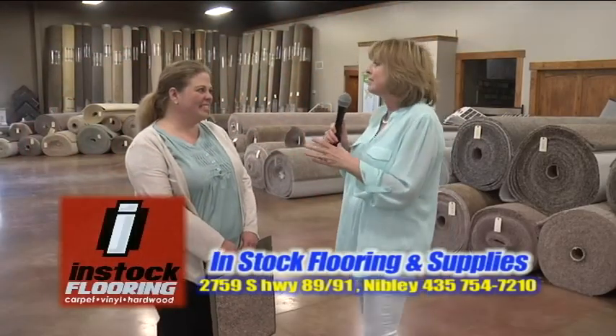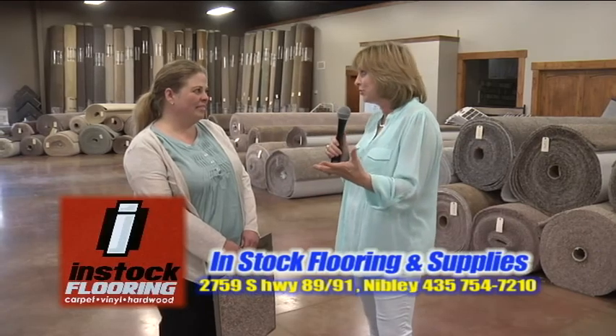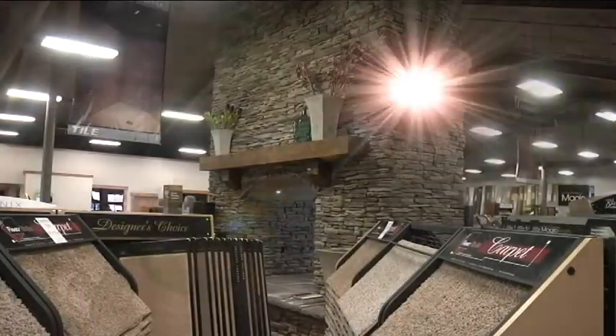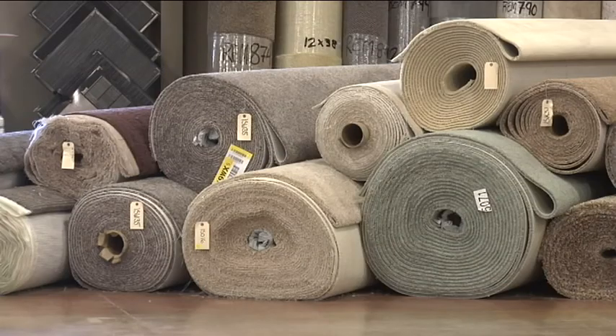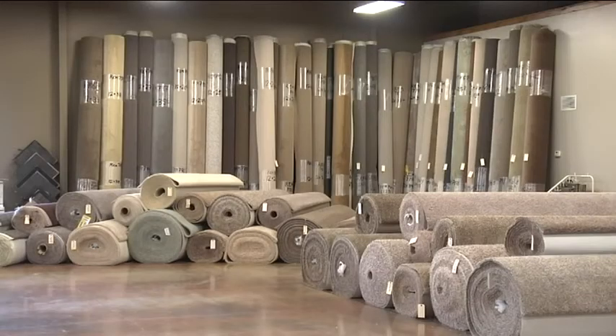Curtis, if everybody's impression when they walk in the door is like mine — I just sort of walked in and went, wow, this place is fantastic. You have a lot of stock. Thank you so much, we do.